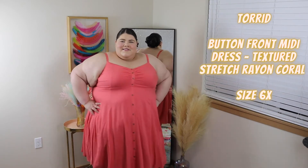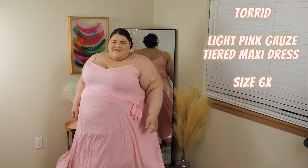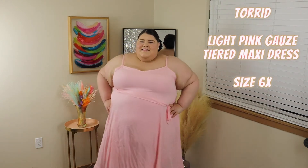I was actually going to wear it for a photo shoot — it was one of the options I was considering, and I would still consider it. Another maxi dress — I love this one, I think it's super cute. Love the flow, love the light pink color. It was really wrinkly, so definitely something you'd want to steam beforehand, but other than that I really love this one and would definitely recommend it.